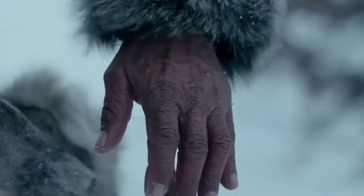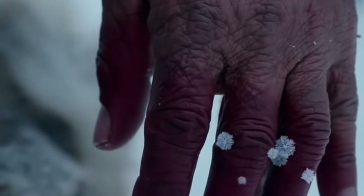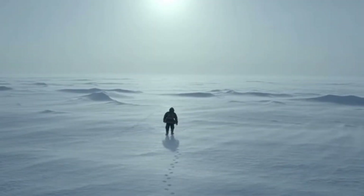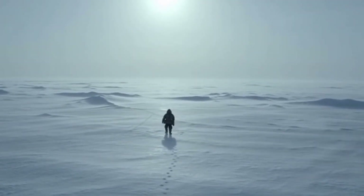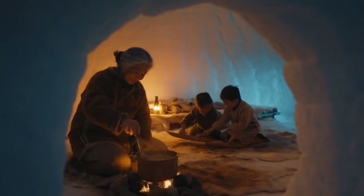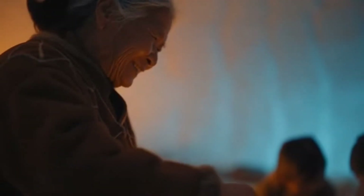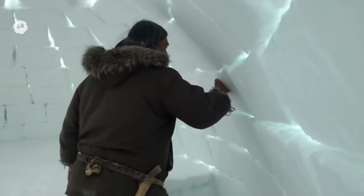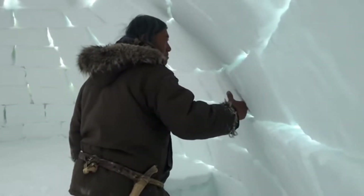At minus 84 degrees Fahrenheit, exposed skin freezes in under a minute. The Arctic tundra offers nothing but snow and wind. Yet Inuit families raised children here. They cooked meals. They slept warm. Their shelter was carved from winter itself. Snow became their armor.